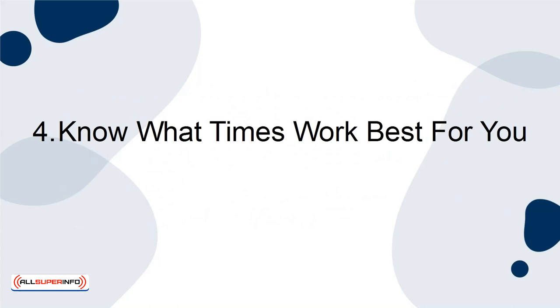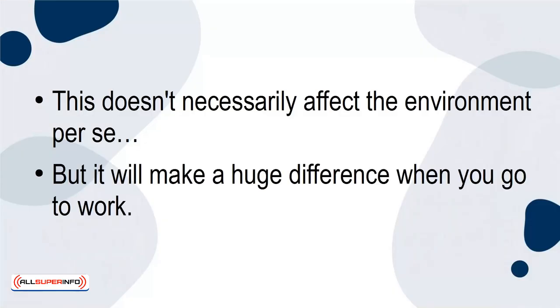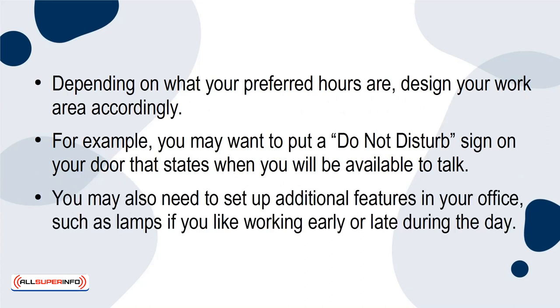Know what times work best for you. Everyone has their own preferred time for study and work. Know what times work best for you so that you're working during your most productive hours. This doesn't necessarily affect the environment per se, but it will make a huge difference when you go to work. Depending on what your preferred hours are, design your work area accordingly. For example, you may want to put a do-not-disturb sign on your door that states when you will be available to talk. You may also need to set up additional features in your office, such as lamps, if you like working early or late during the day.